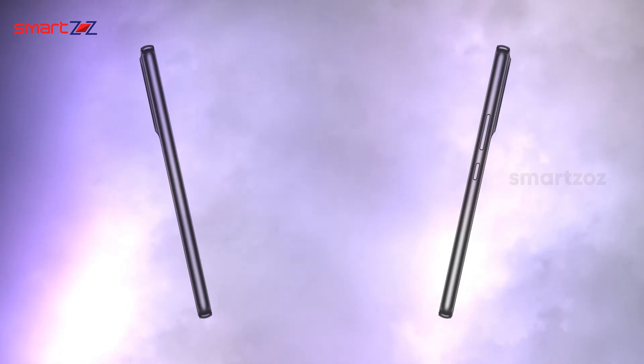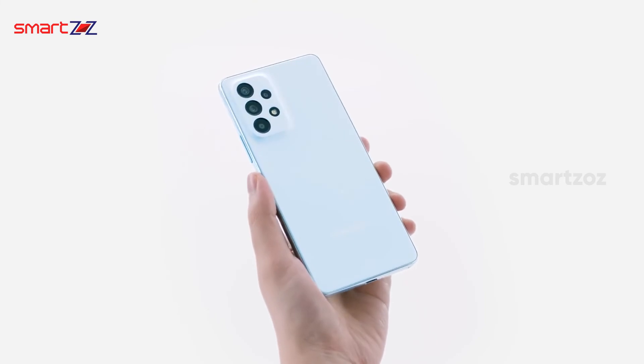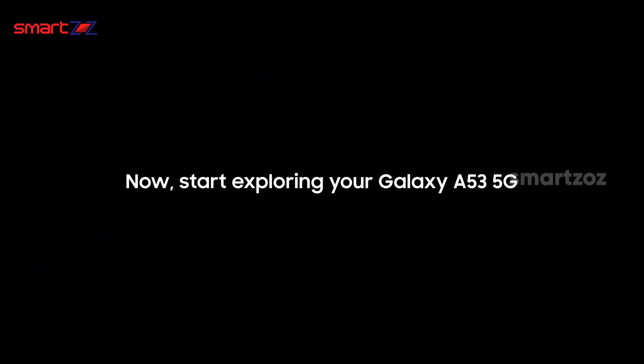To sum up, the features this phone brings are worth the money. Samsung has promised good OS updates and security updates in the future, and believing in them, we say the A53 is a superb deal. Thanks for sticking with us, and keep in touch for more interesting videos.